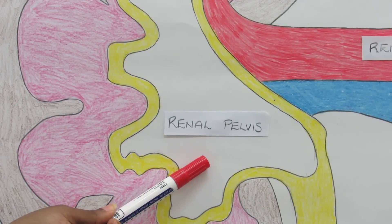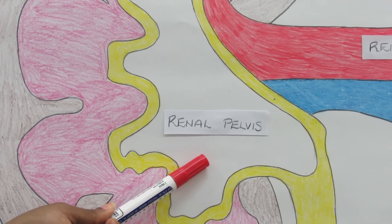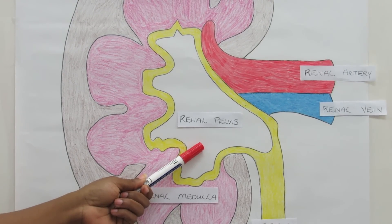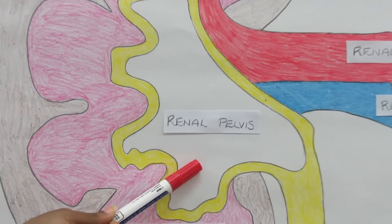Yes, Cindy, I know he has a renal pelvis — shaped like a funnel basin that receives urine drained from the kidney nephrons, via the collecting ducts and then the large papillary ducts.